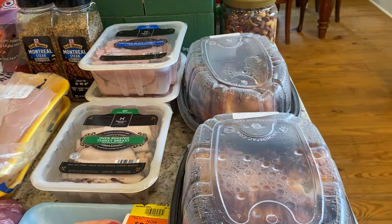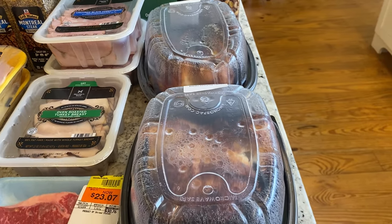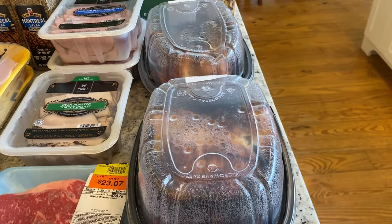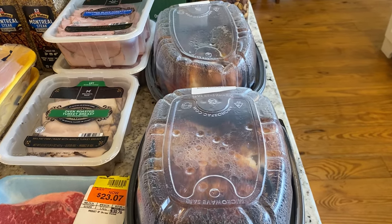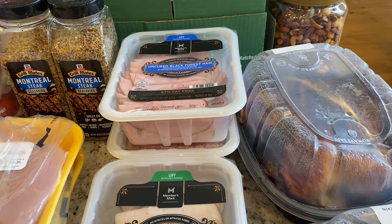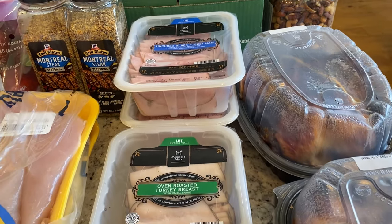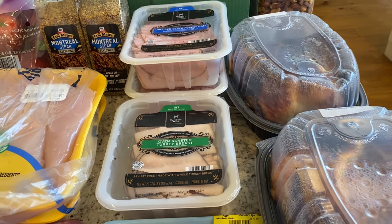I picked up two rotisserie chickens. We will take the meat off of these and freeze them in two different gallon Ziploc bags to be used for easy, super quick dinners on busy nights. I also got two containers of ham lunch meat and one turkey — these last for a good month in the fridge, although they won't last quite that long in my house.